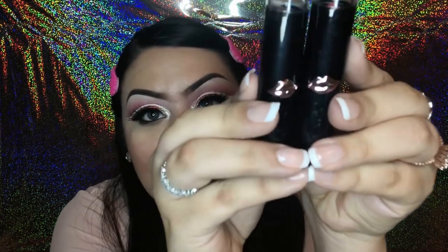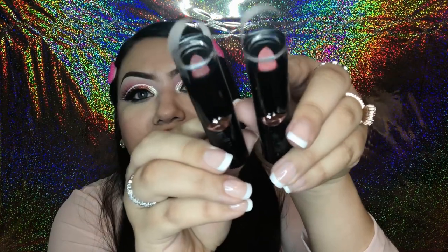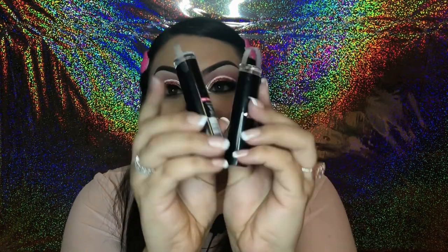Next for Wet n Wild makeup I found two gorgeous matte lipsticks. The packaging looks so high-end and sleek. The darker one is in the color Danger Stay Away, and the brighter red is in the color Cosmopolitan. These were a great find.